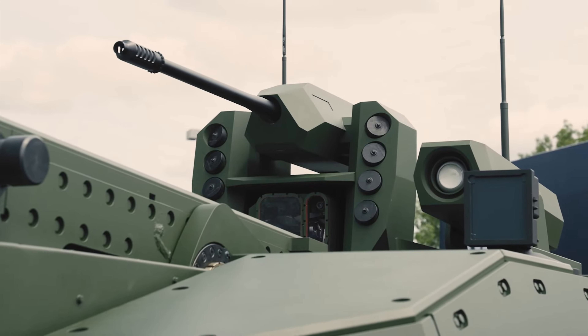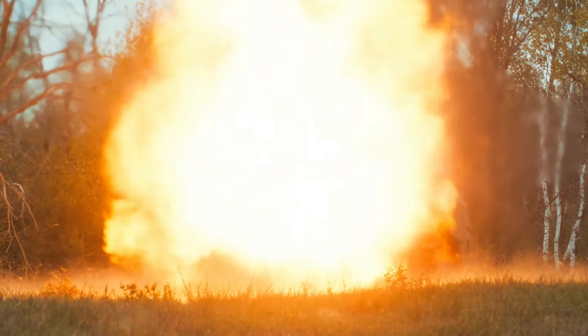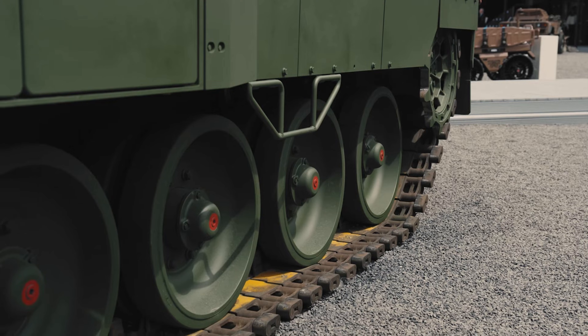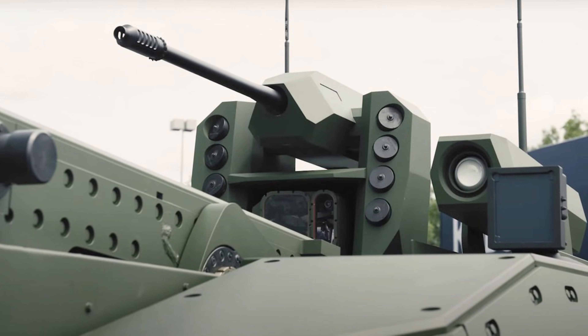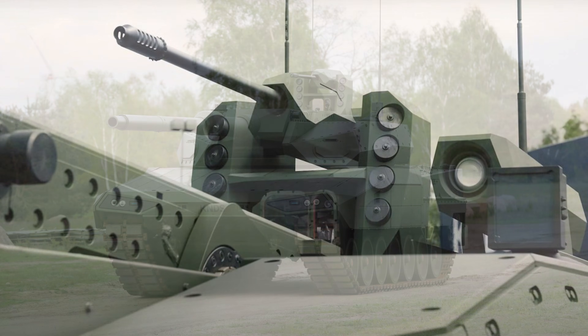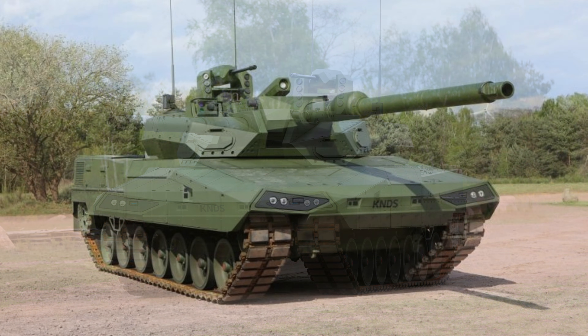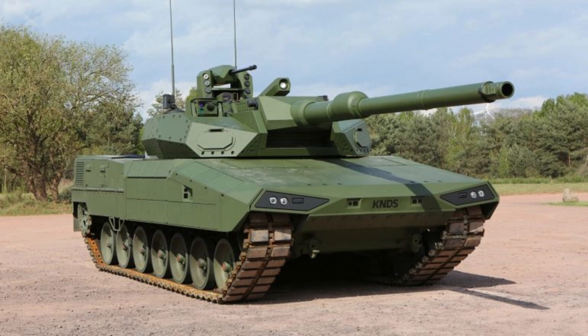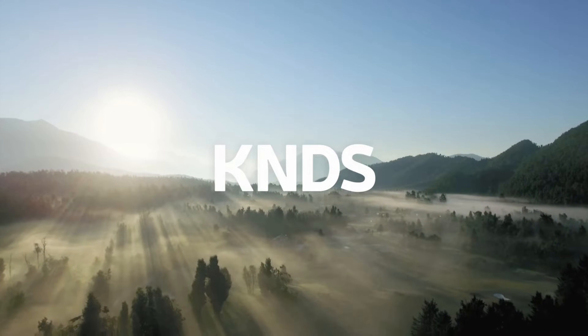Over the past several years, advancements in armoured vehicle technology and the evolving needs of modern battlefields have prompted significant innovation across the defence sector. Building on prior developments and lessons learned, KNDS Deutschland presented the cutting-edge Leopard 2 ARC 3.0 at Eurosatory 2024. This proposal aims to serve as an interim solution for main battle tank operations while awaiting the Main Ground Combat System, or MGCS, projected to enter service in the 2040s, addressing the demands of an increasingly complex military environment.